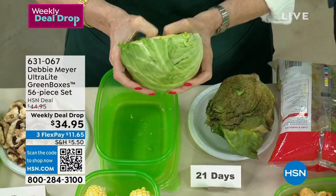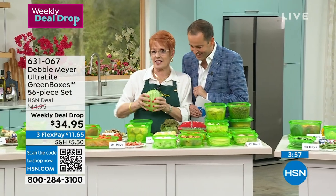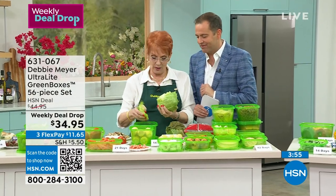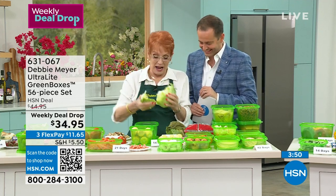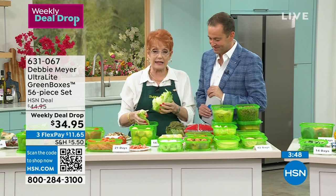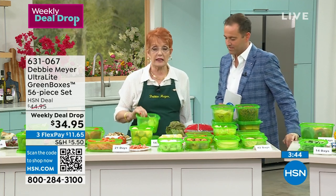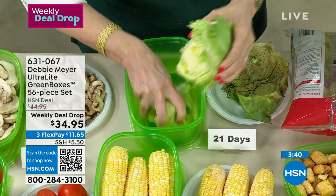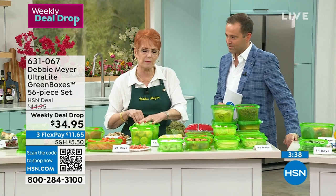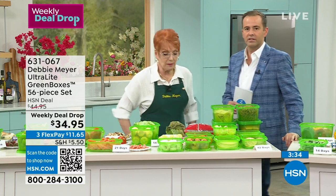I tore apart part of this one — I only ate this much, and I have this much left. Put it back in the box. The box will continue to keep that fresh for you. You don't have to time anything, you don't have to do anything. Put it in the box. Let's do a little bit of science.